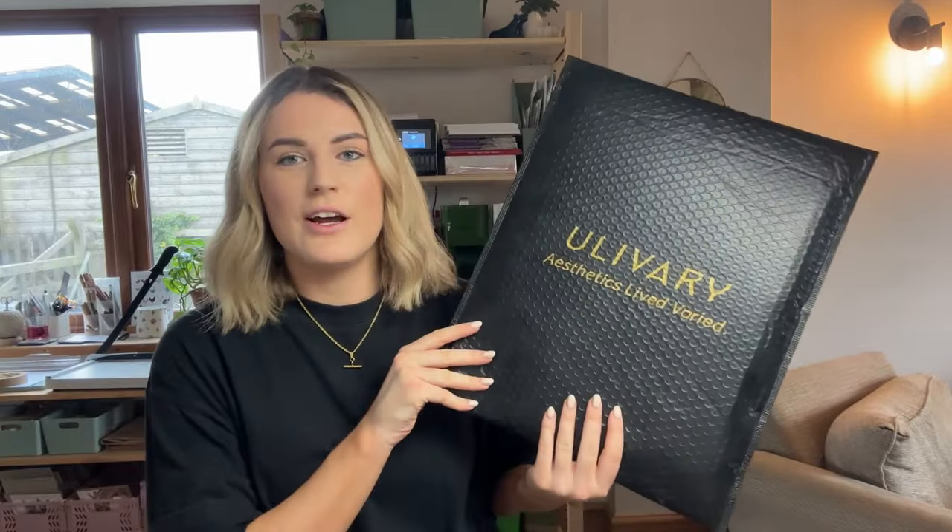Before I get stuck into my to-do list, there's something I wanted to share with you that has been sat on top of my printer for the past few weeks while I've been waiting to film. A brand called Uliveri got in touch and asked if they could send me one of their items. I had a look at their website and was instantly like yes — they do quite luxurious loungewear, which is right up my street as somebody who spends a lot of time at home.